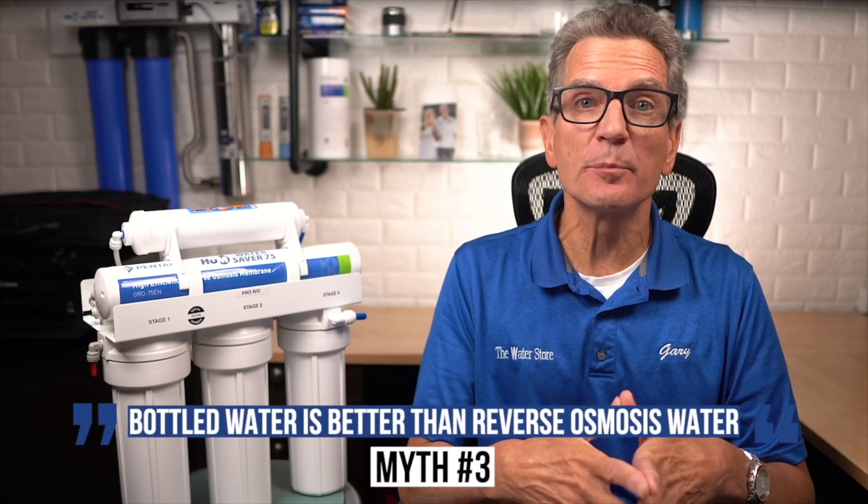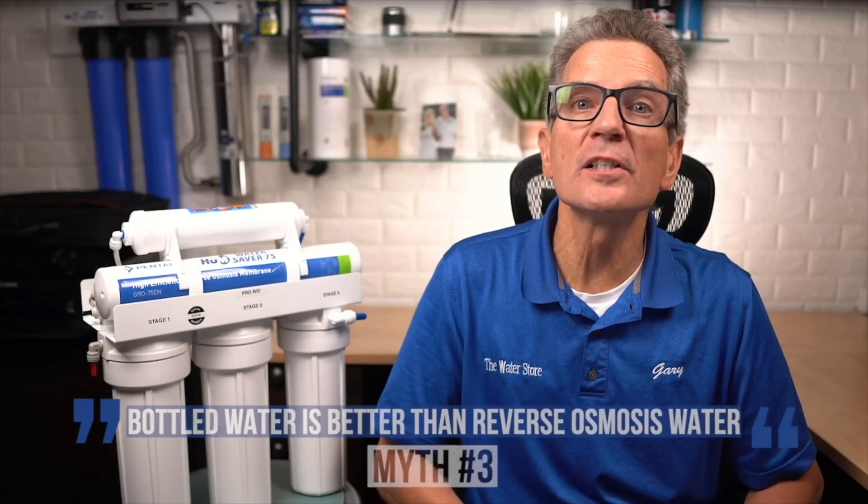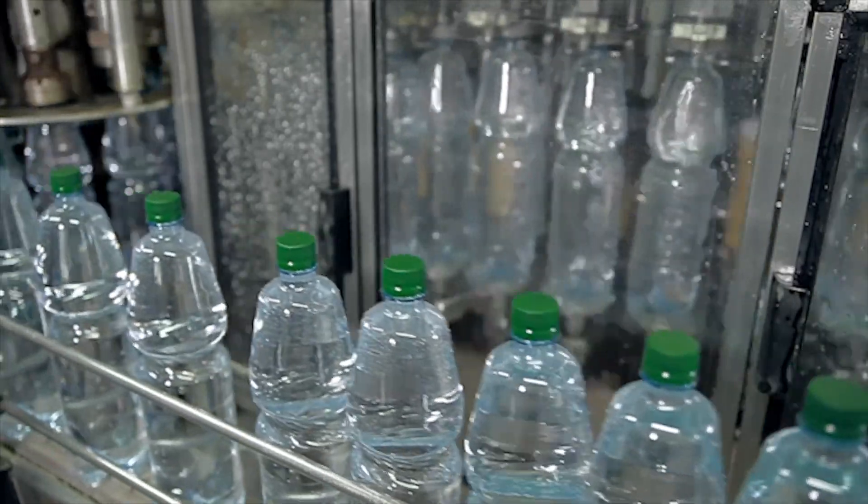Number three: bottled water is better than reverse osmosis water, right? Not only is the quality of reverse osmosis water just as good if not better than bottled water, it's much more environmentally friendly too. In fact, many brands of bottled water use reverse osmosis as their filtration process. The differing tastes of bottled water brands rely on either their spring water source or the minerals — often salt — added back after the reverse osmosis filtration process. A home reverse osmosis system like our Hume Water Saver 75 can produce RO water that tastes just as good as bottled water.